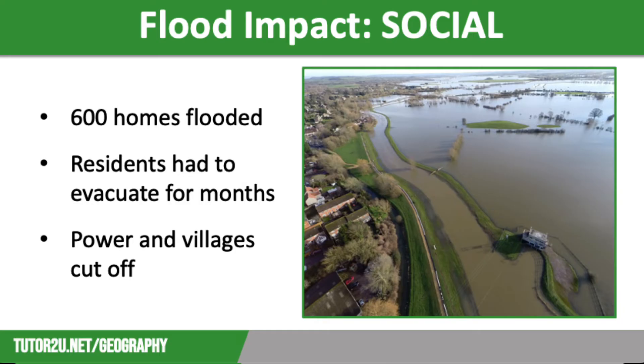This flood event was the most severe hazard ever to hit this area. As a result, flooding of the Somerset Levels was the lead story on the national news and was on the front page of all the national newspapers. There were many social, economic, and environmental impacts of these extensive floods.